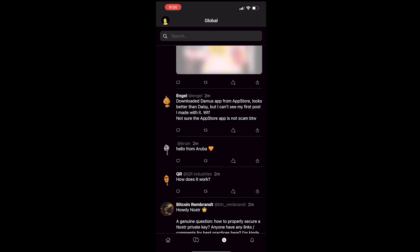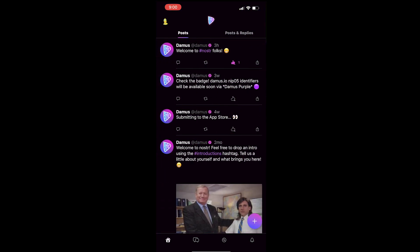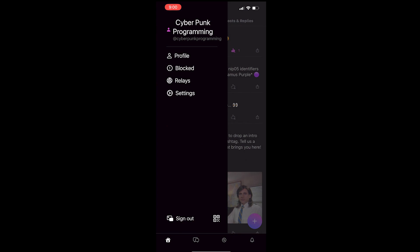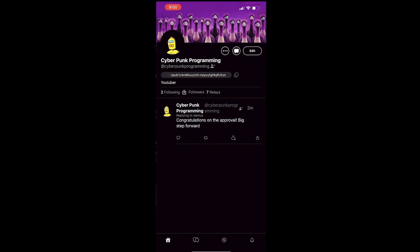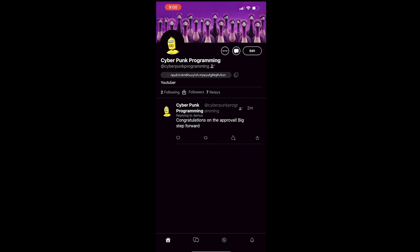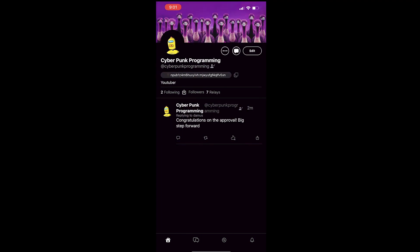Downloaded Domus app from the App Store — looks better than Daisy, but I can't see my first post I made with it. There was no post found. I guess this app, like Nostr as a whole, is very early. Oh, they have a blocked feature — that's something I think Apple made them work in. Got a QR code you can scan to get other people to follow you. I was surprised to see I had two followings. What happens if I unfollow myself and just don't want to see my own content?